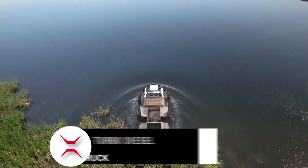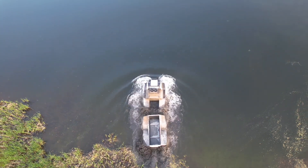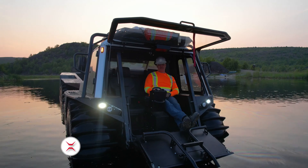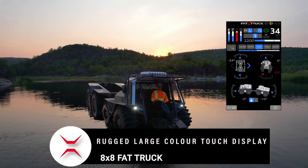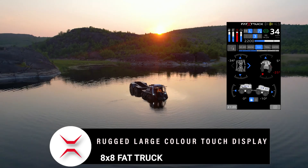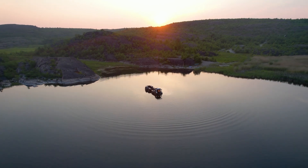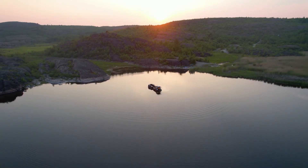The Fat Truck 8x8 is a robust and reliable off-road industrial utility vehicle. It is powered by a 3.8-liter four-cylinder Cummins turbodiesel that delivers 173 horsepower at 2,500 rpm and 457 pound-feet of torque at just 1,500 rpm.